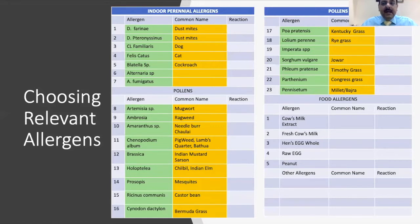The allergen panel chosen differs in different parts of the world. What remains consistent are indoor allergens, which include two dust mites: Dermatophagoides pteronyssinus and Dermatophagoides farinae, dog dander, cat dander, cockroach, and molds like Alternaria alternata and Aspergillus fumigatus.